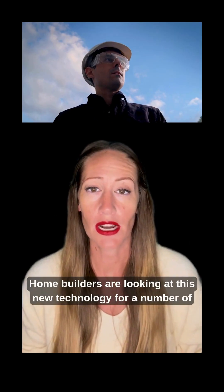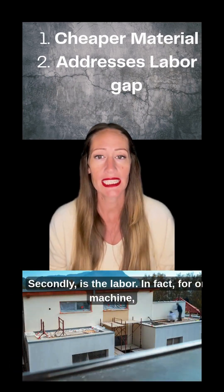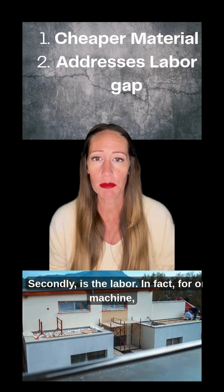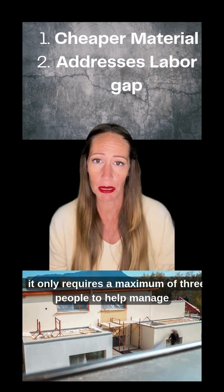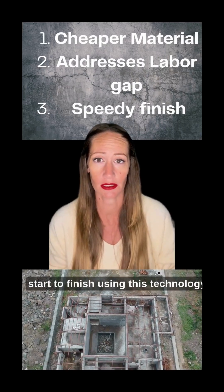Homebuilders are looking at this new technology for a number of reasons. First, the material costs are cheaper than that of traditional home materials. Secondly, is the labor — in fact, for one machine, it only requires a maximum of 3 people to help manage it. And third, it only takes about 2 weeks to build a home from start to finish using this technology.